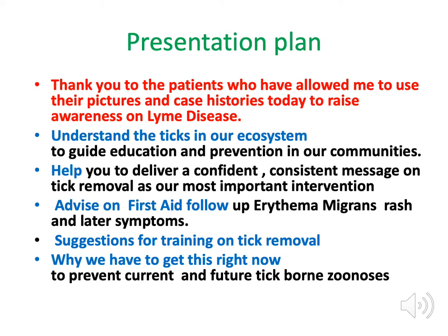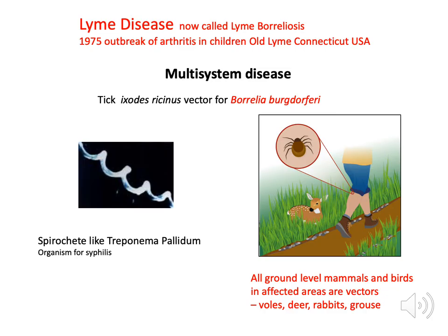I want to help you deliver a confident and consistent message about tick removal as our most important prevention exercise. I want you to understand erythema migrans and later symptoms so people can seek medical advice and treatment. I'll make a couple of suggestions about training for tick removal, and hopefully convey the idea that if we get this right now, we can prevent an awful lot of things occurring in the future.